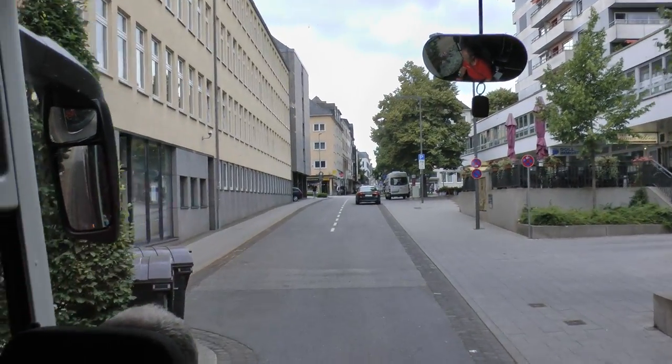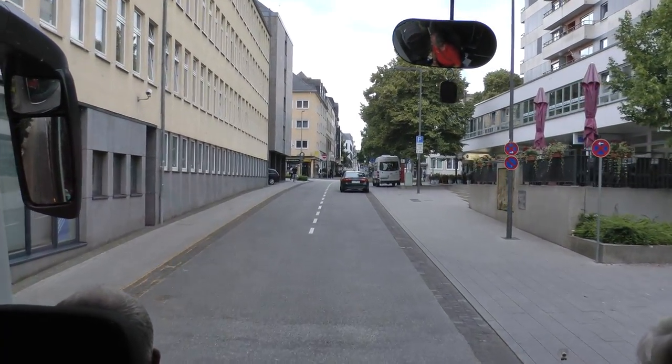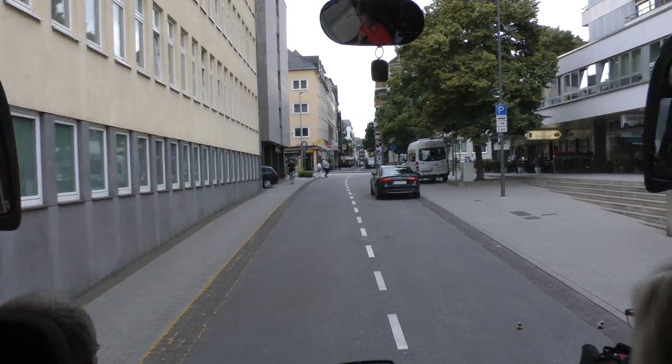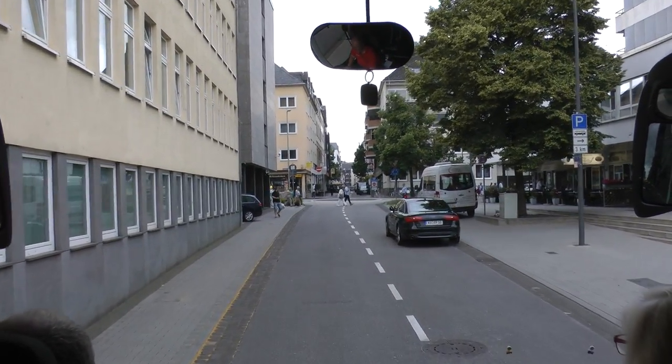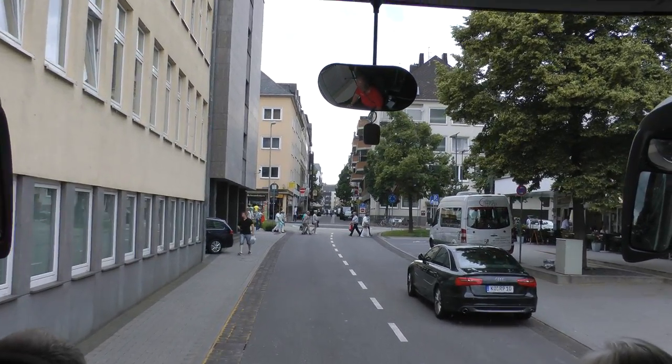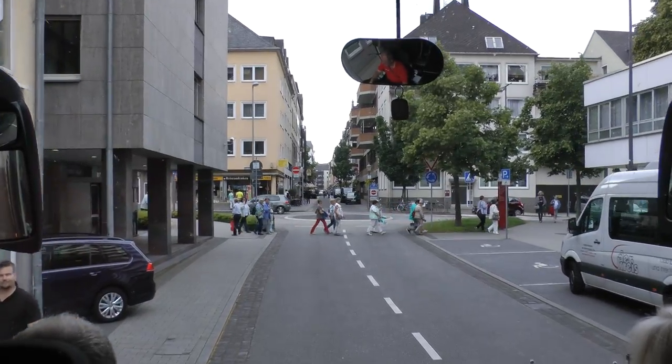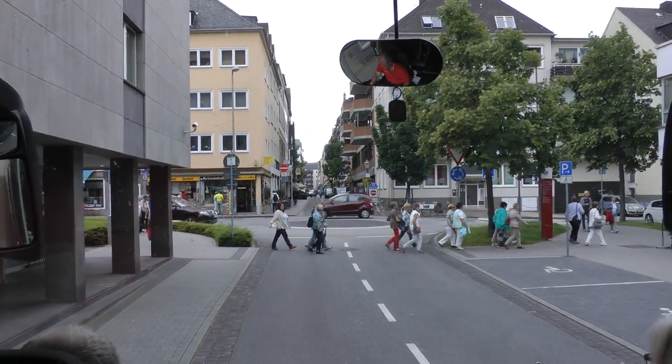When I came here 35 years ago, that part of the city wasn't as nice as it is today. Today, where they used to have parking lots, there are nice plazas to sit in and have a cup of coffee, eat something. It's nicer today here than what it was back then.